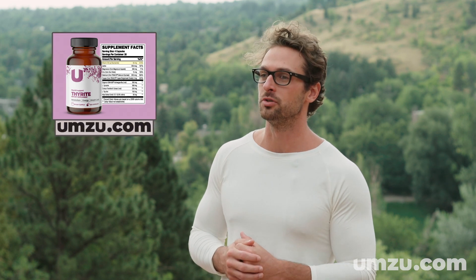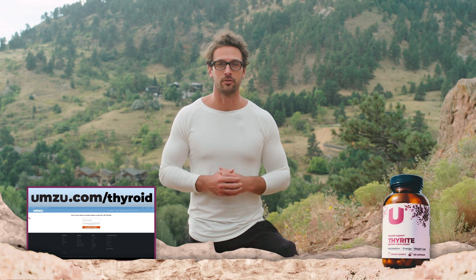That's why I included vitamin B3 as niacinamide in my new UMZU supplement, Thyroid, in the exact right dosage that's shown in the research to make the biggest impact in helping you have a healthy thyroid. If you want to try a bottle of Thyroid for yourself and you want a 10% off coupon, just go to umzu.com/thyroid right now.